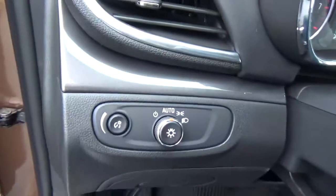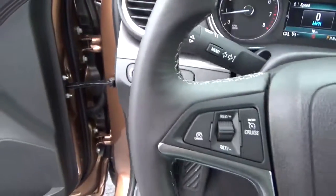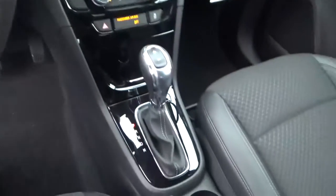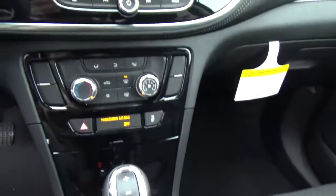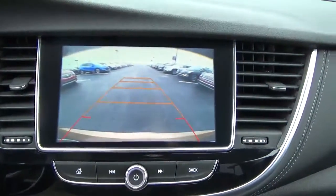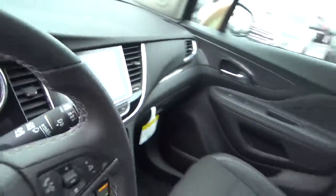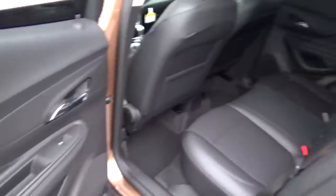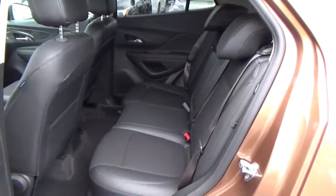Power door locks, windows, and mirrors, automatic headlights, cruise control, steering wheel audio controls, backup camera, and folding rear seat.